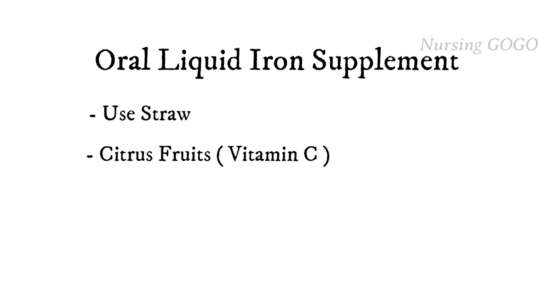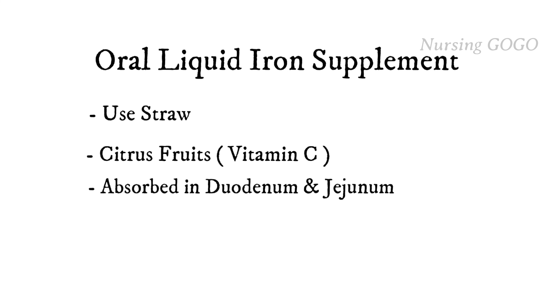In citrus fruit there is vitamin C, which increases iron absorption. Iron absorption occurs in the duodenum and jejunum. Iron must always be mixed in juice — never drink it without juice.